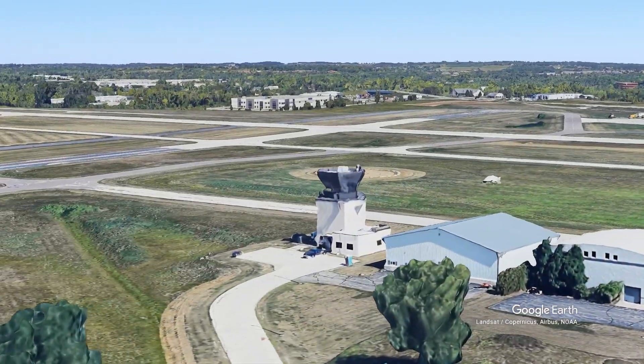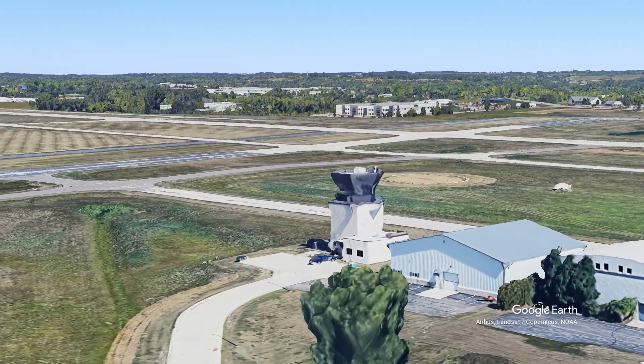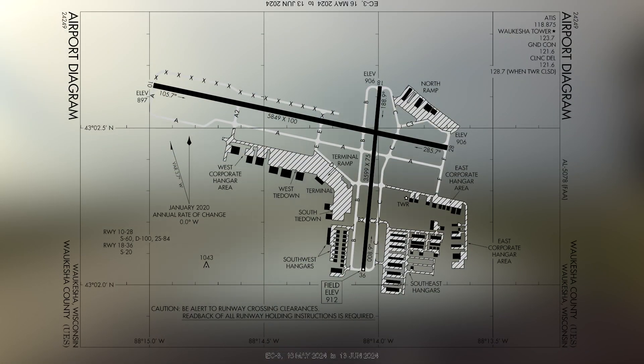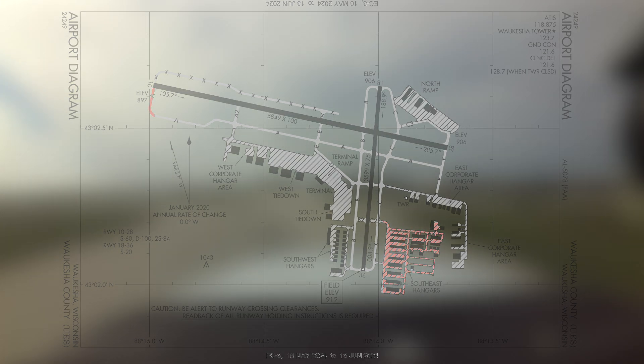One last area to be aware of concerns tower visibility into some areas. Due to construction and existing buildings, the tower has limited visibility to the southeast ramp and hangar area, as well as the approach end of runway 10, where taxiway Alpha jogs out. You may be asked for precise location or sequence number when operating in these areas.